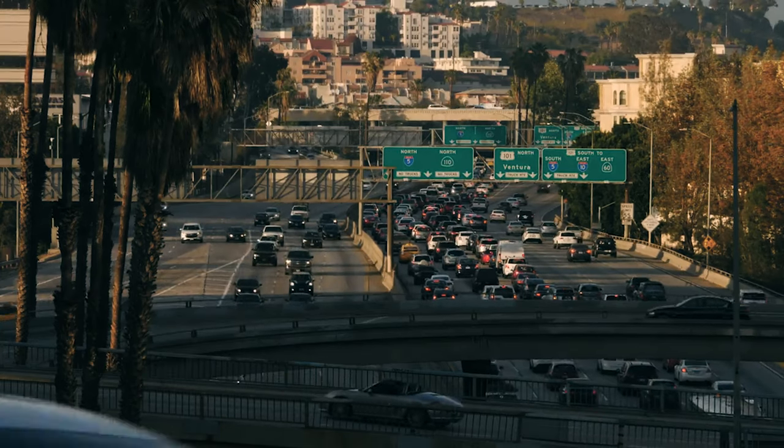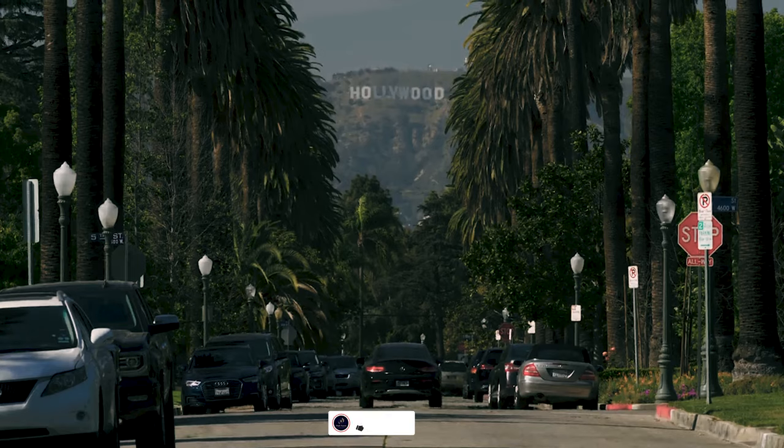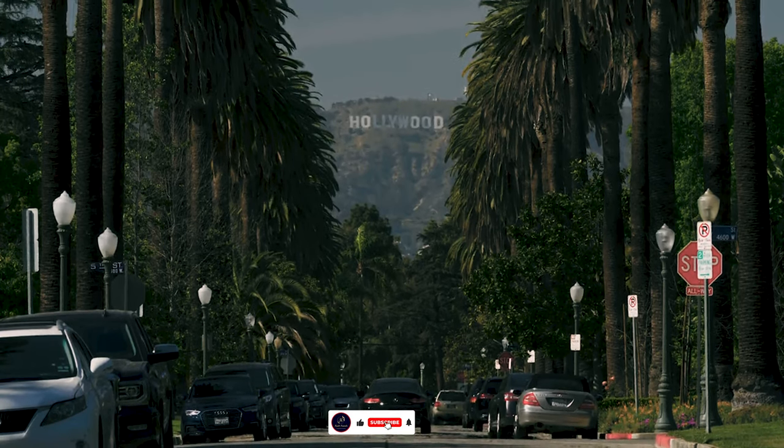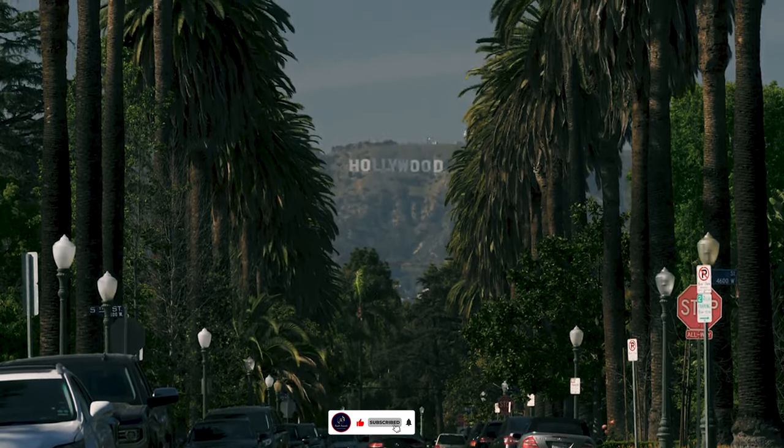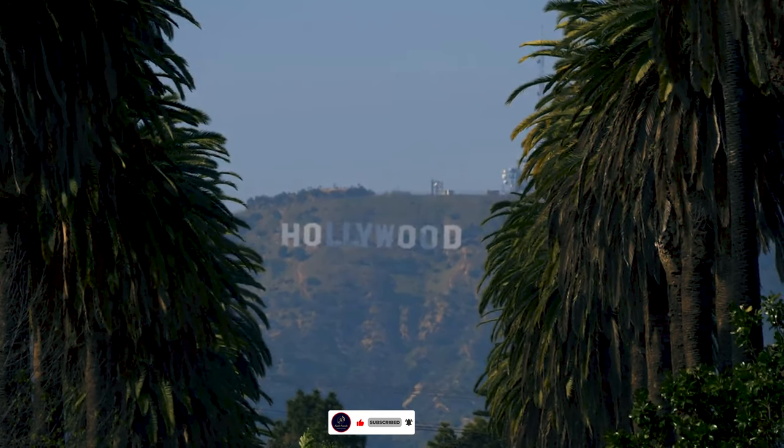Welcome to Los Angeles, where dreams meet reality and the city buzzes with endless energy. Today I'm trading the palm trees for the skyscrapers of Minneapolis, and I'm taking you with me on this journey. Let's go.